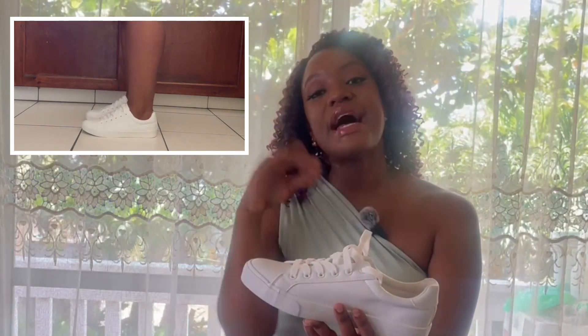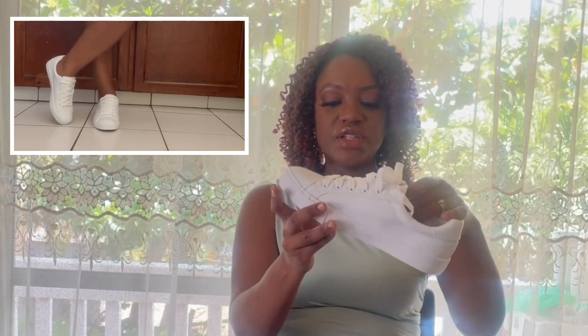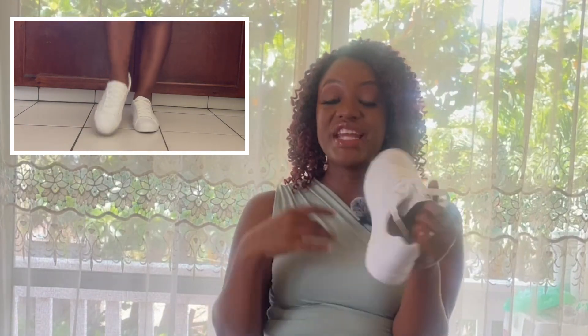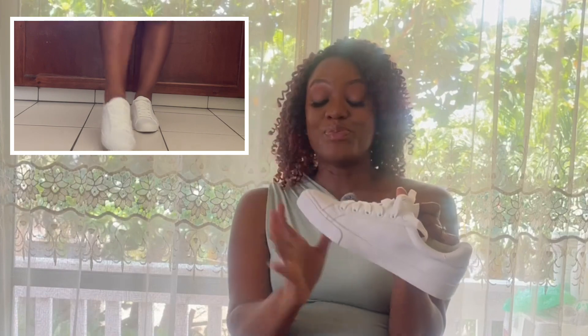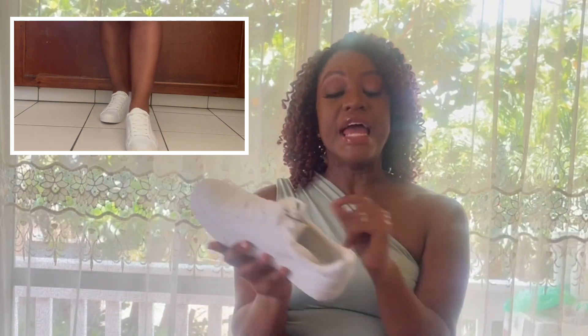These shoes are very comfortable — on a scale from one to ten I would give these a 10 in terms of comfort. They are made of leather, which makes them quite easy to clean as opposed to fabric. They're just cute staples. I see myself wearing these with a nice button-down shirt and a pair of jeans. The bottom of the shoes is a rubber nude-type color. Ten out of ten in terms of comfort, and with the price, definitely a steal.